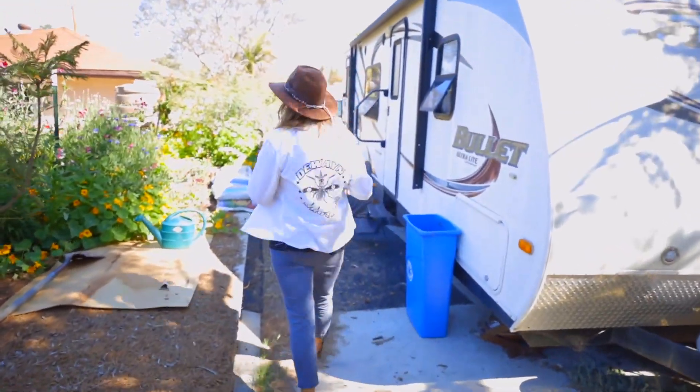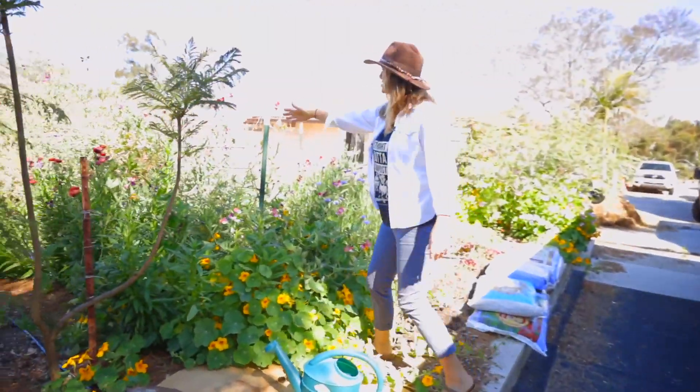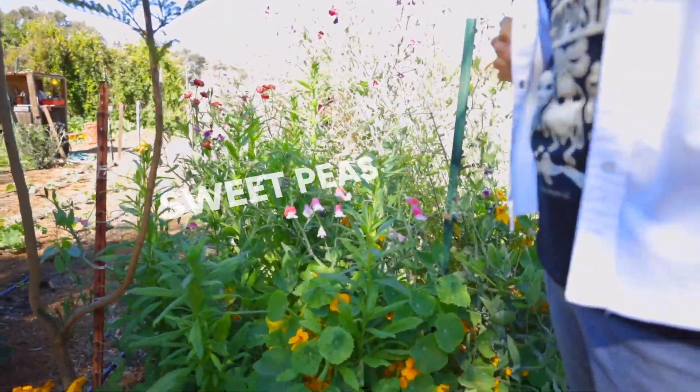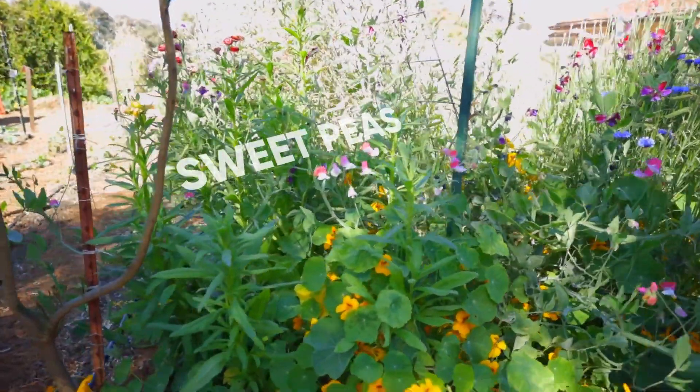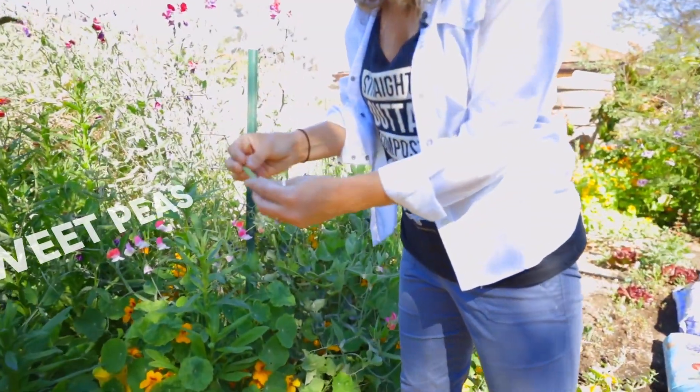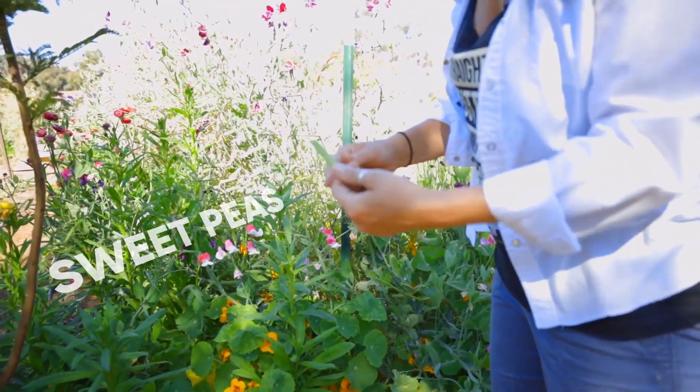We've got more flowers here. Up here we've got our sweet peas that are going to seed, so all this will be for seed production. We've got tons of pods on here that'll be ready in the coming weeks. Once these are dry, we'll be able to pop the seeds out and save those.